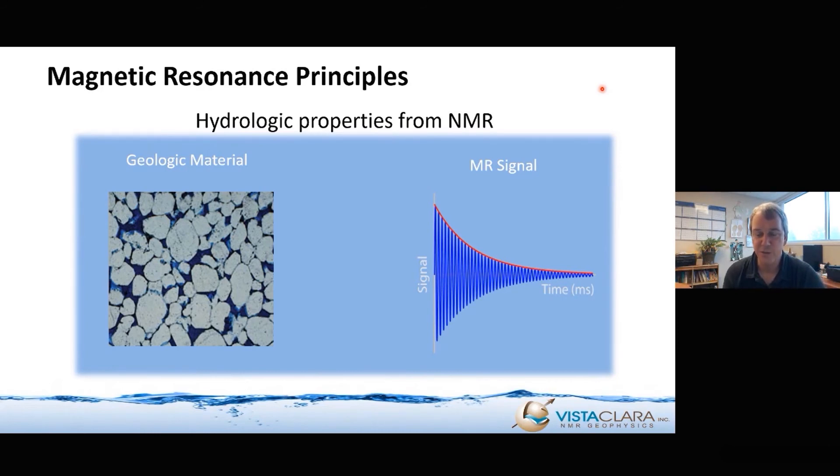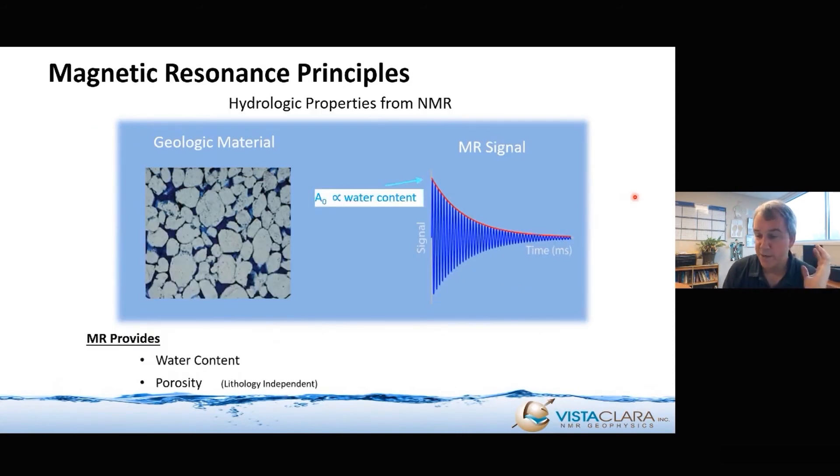How does the NMR signal relate to hydrology? Let's say we've got some earth material — maybe sediments with water in the pore spaces. The NMR signal amplitude is directly and linearly proportional to the total water content in the volume of investigation. So it's a direct measurement of volumetric water content. And if the medium is fully saturated, then it is a direct measurement of porosity.